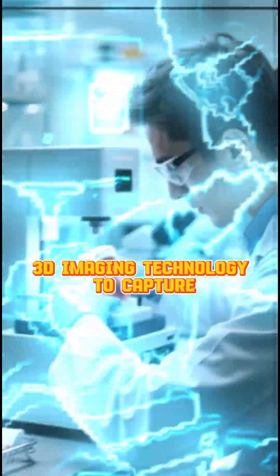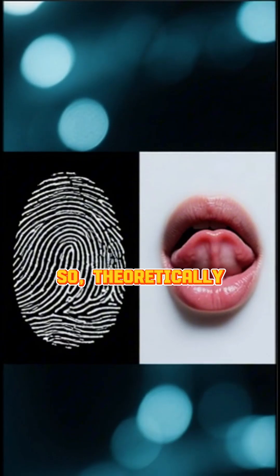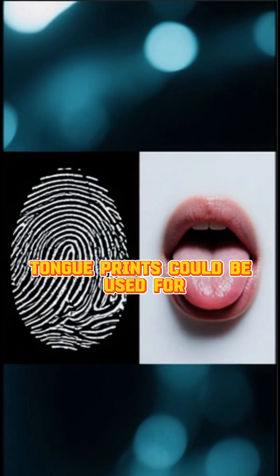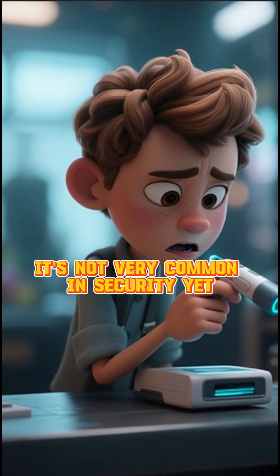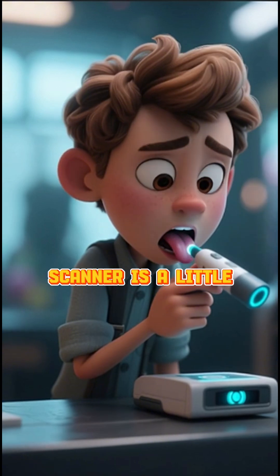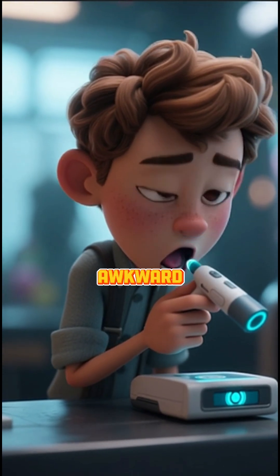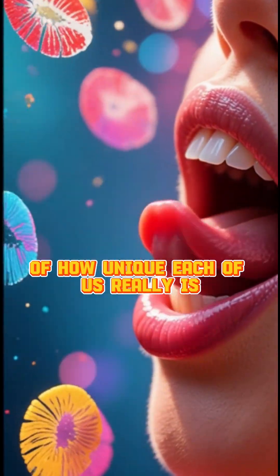Scientists have even developed 3D imaging technology to capture and analyze these patterns. So theoretically, tongue prints could be used for identification just like fingerprints. It's not very common in security yet — probably because sticking your tongue out at a scanner is a little awkward — but it's a cool reminder of how unique each of us really is.